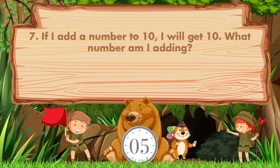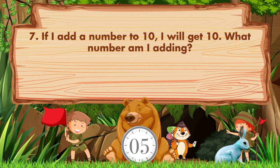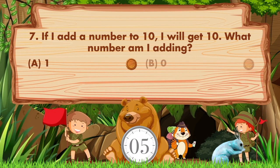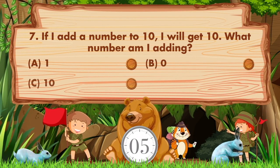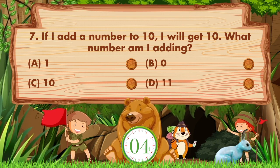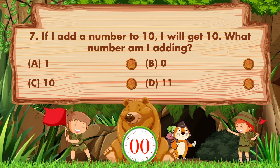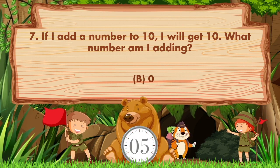If I add a number to 10, I will get 10. What number am I adding? Option A: 1, B: 0, C: 10, D: 11. The answer is option B: 0.